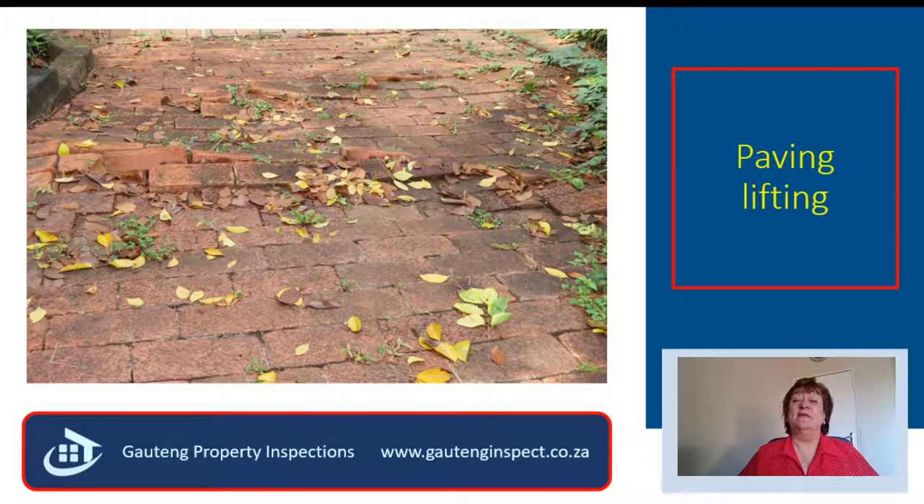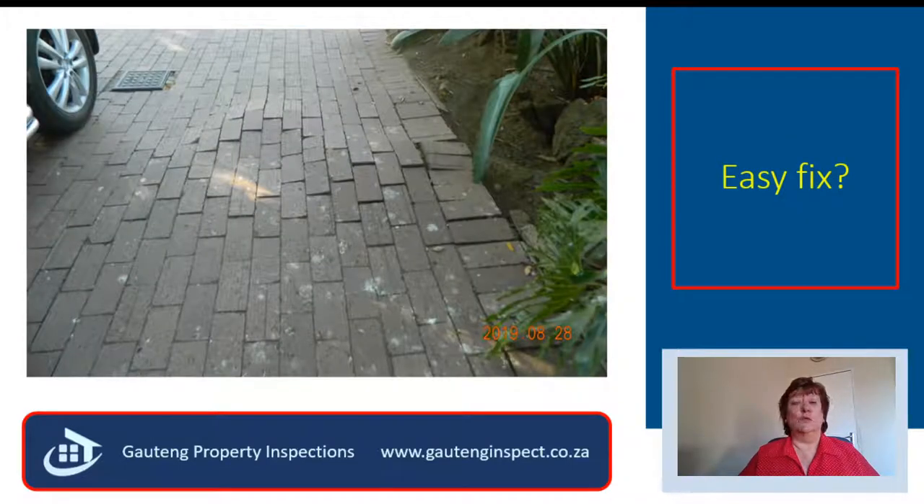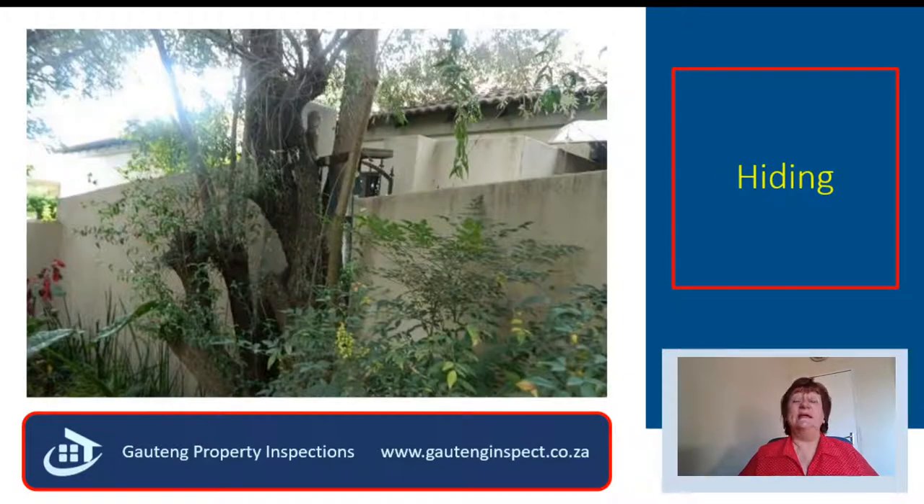You also saw this hump in the driveway. But you don't know what I have seen. The exact same tree that was lifting the bricks in the driveway has also caused a structural crack on the boundary wall.